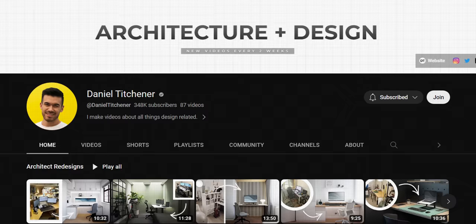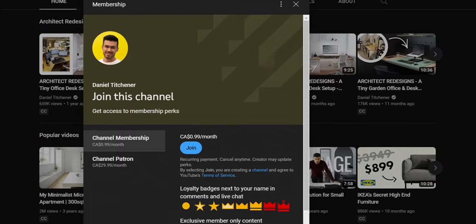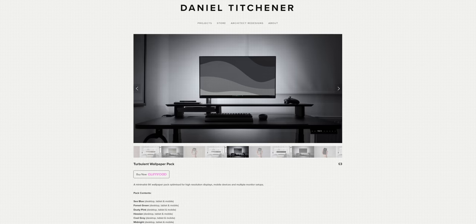Anyways, that's it from me for this video. There's no sponsor, however if you would like to support my work go and check out how you can become a channel member or purchase any of my wallpaper packs down in the video description. Thank you all so much for watching and I'll look forward to seeing you in the next one.